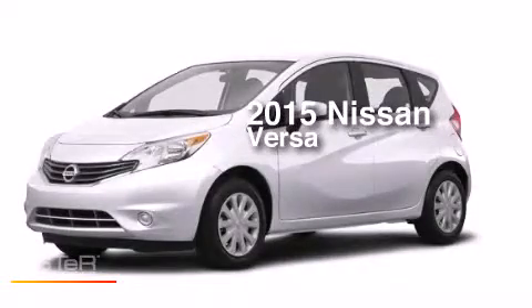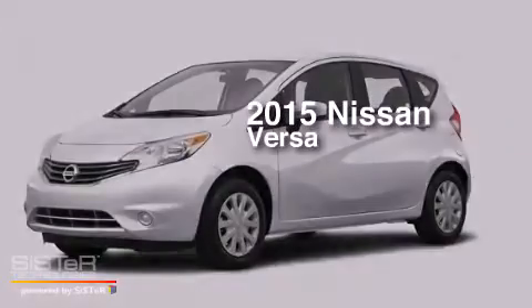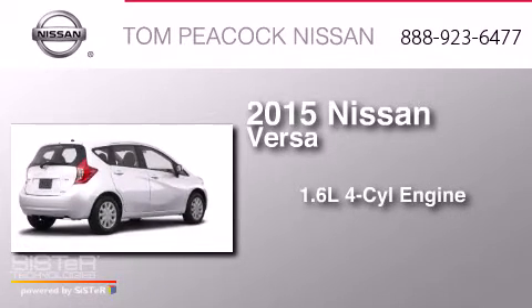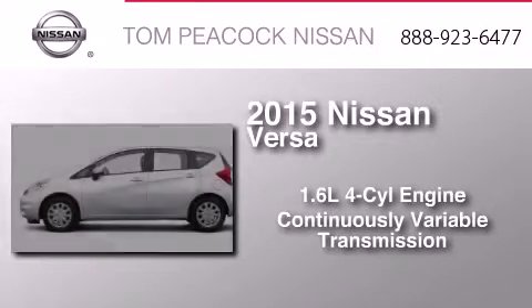This is a brand-new 2015 Nissan Versa. It features a 1.6-liter, four-cylinder engine and a continuous variable transmission.